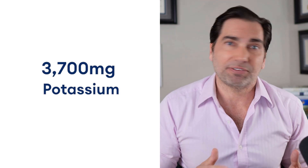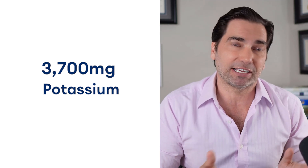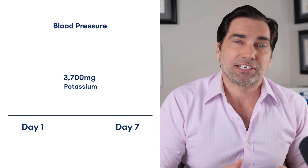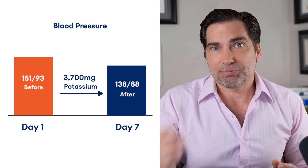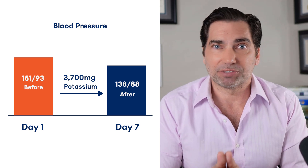We would think that would translate into a significant reduction in blood pressure if renin is responsible and we can turn it off with that dose of potassium — and in fact, that is exactly the case. In this trial, patients were given approximately 3,700 milligrams of potassium daily, and over the course of seven days, we see a pretty substantial reduction in blood pressure — over 10 points just from increasing potassium intake to around 3,500 to 3,700 milligrams daily.